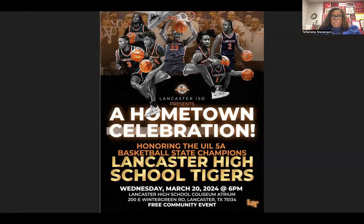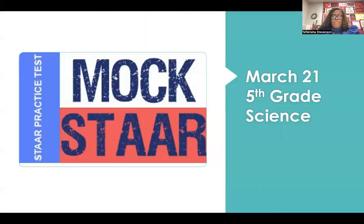Lancaster ISD presents a hometown celebration honoring the UIL 5A basketball state champion Lancaster High School Tigers this Wednesday, March 20th at 6 p.m. at the Lancaster High School Coliseum. This will be a free community event.